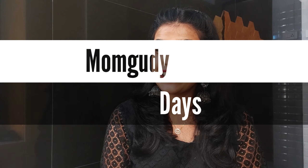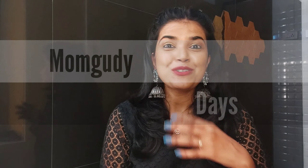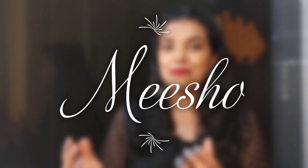Hello everyone, welcome back to the channel Mom Goody Days. In today's video we are going to talk about a shopping haul. I've shopped some things from this app called Meshow — I'm sure you must have heard a lot about it. There are some hits and misses, and I'm also going to give you an honest review about this app. Let's get started.